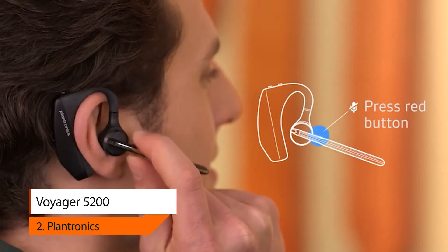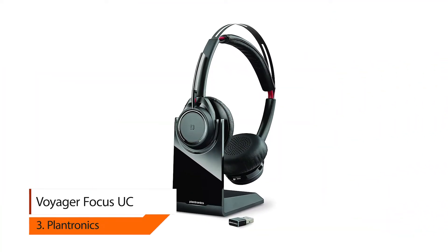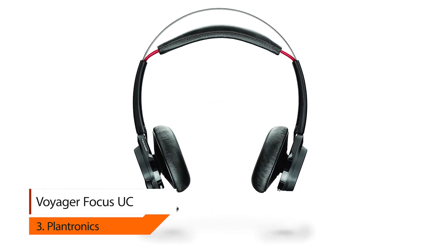Designed for non-stop days, every detail simplifies mobile communications — from caller ID to voice control to smart audio routing.